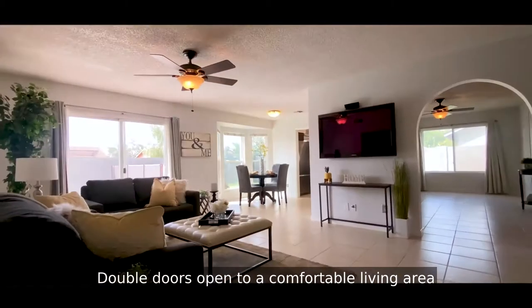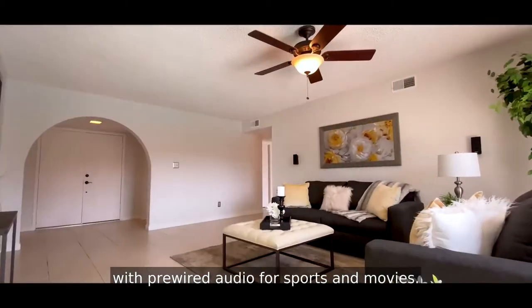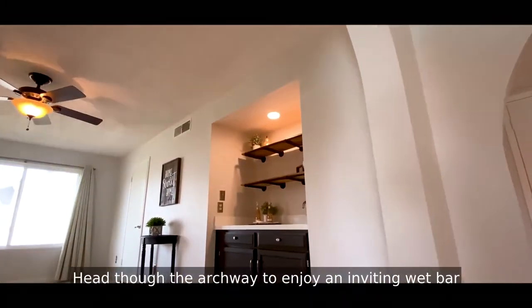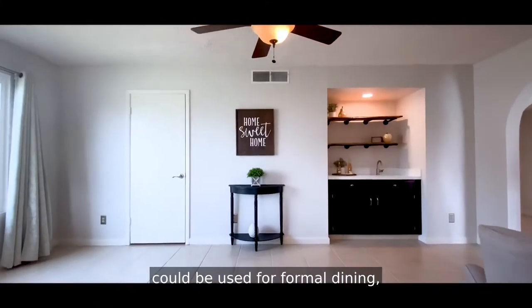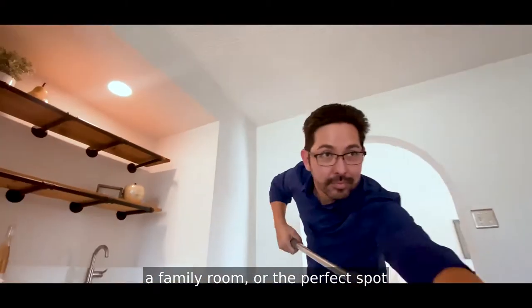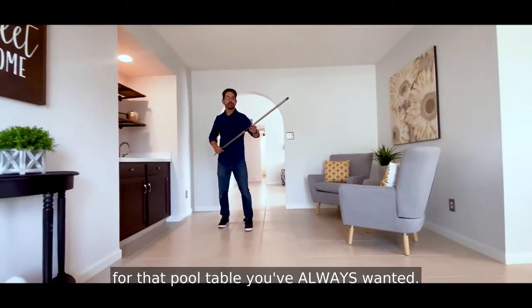Double doors open to a comfortable living area with pre-wired audio for sports and movies. Head through the archway to enjoy an inviting wet bar and sitting area where it's always happy hour. This area next to the kitchen could be used for formal dining, a family room, or the perfect spot for that pool table you've always wanted.